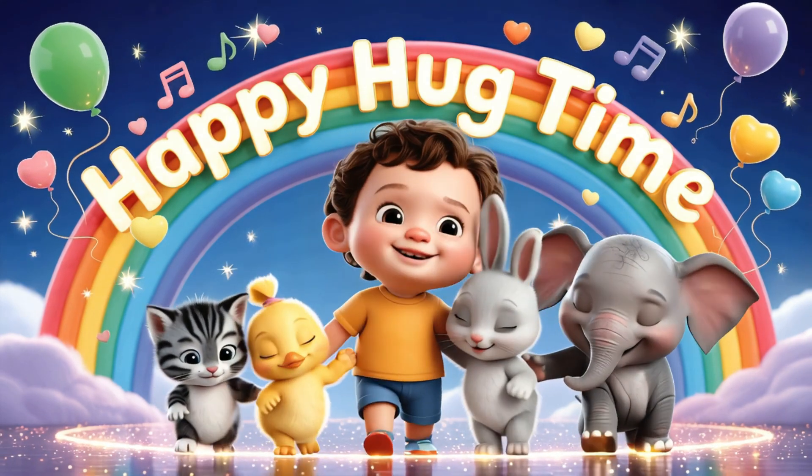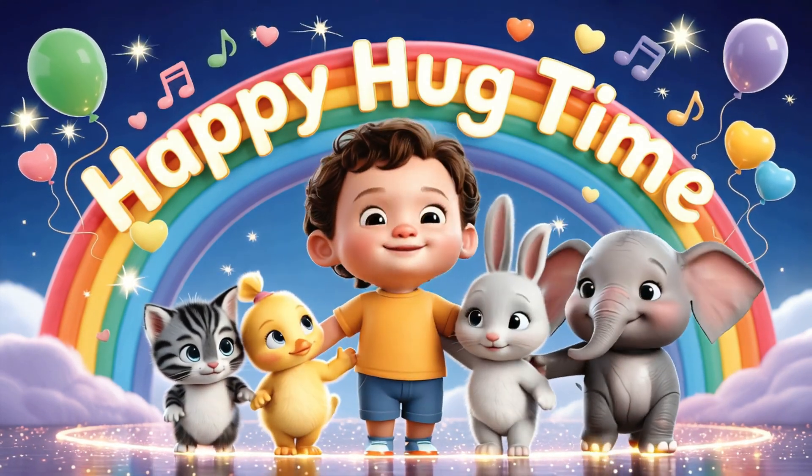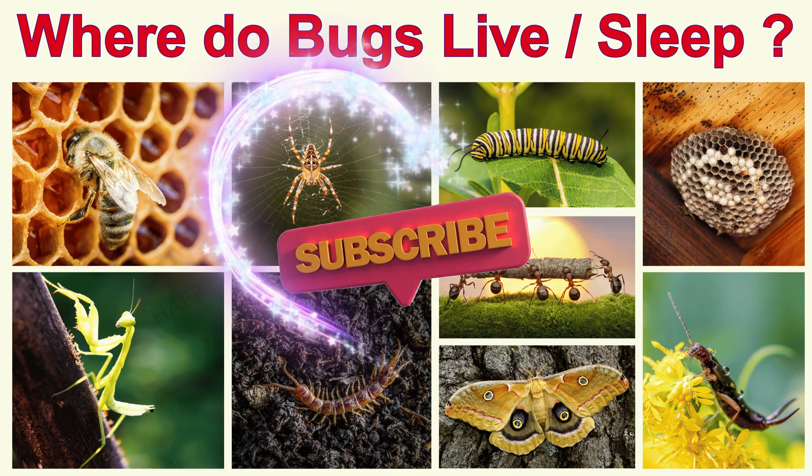Hi, kids! Welcome to Happy Hug Time, where playtime is learning time. Hey, little explorers!